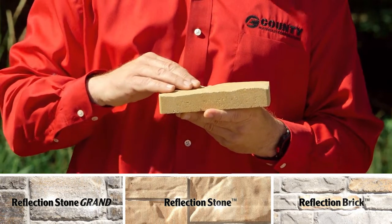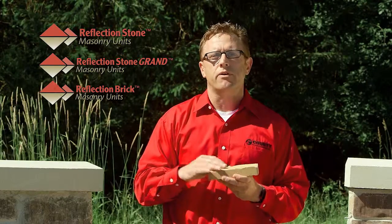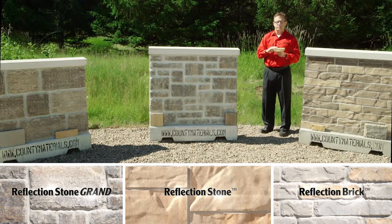Inline treatment is also an excellent barrier for staining. Modular unit dimensions allow for efficient blending and faster install pace times for the do-it-yourselfer and for the professional.